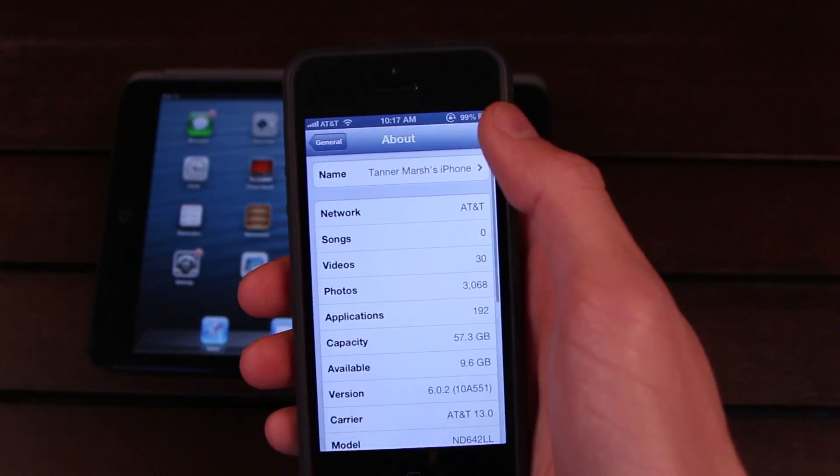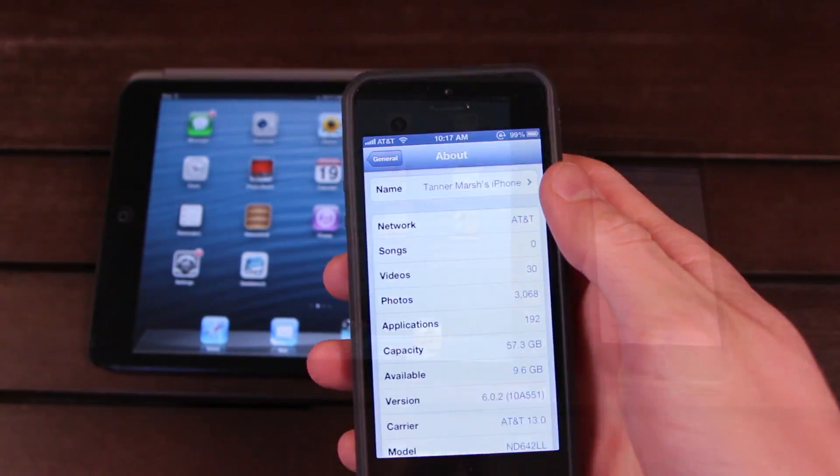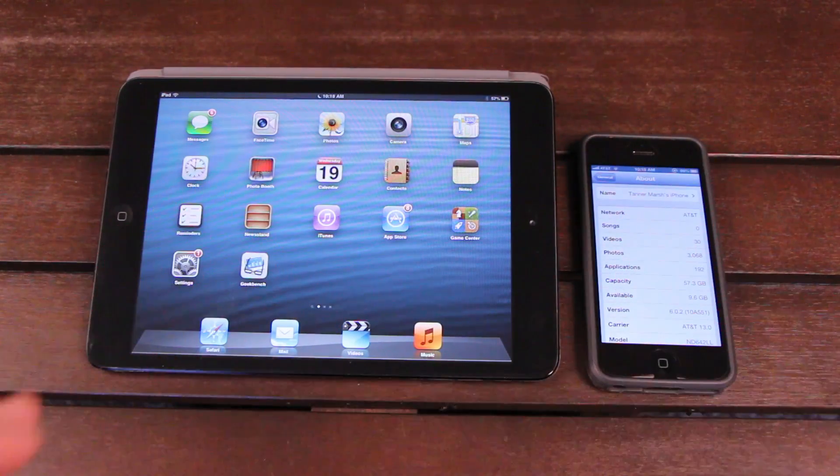For those of you who don't know, iOS 6.0.2 was released yesterday for the iPhone 5 as well as the iPad mini, so it is exclusive to these two iOS-based devices. If you're familiar with Apple, you'll know they hate fragmentation — that's one of the main reasons why they start to phase out iOS devices after releasing new ones. It seems rather odd that they would only release 6.0.2 for two different iOS-based devices when they have other devices that did not get the upgrade.